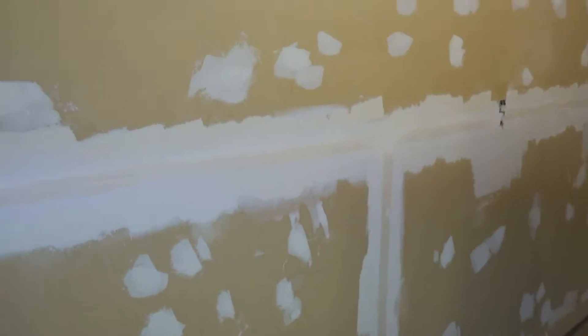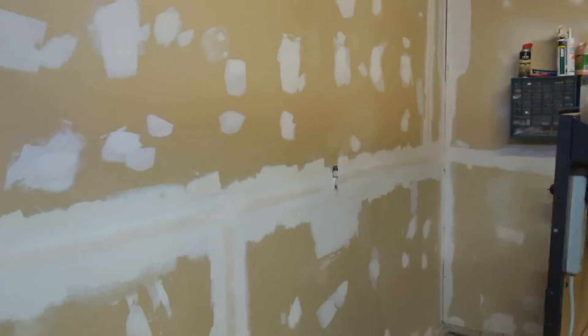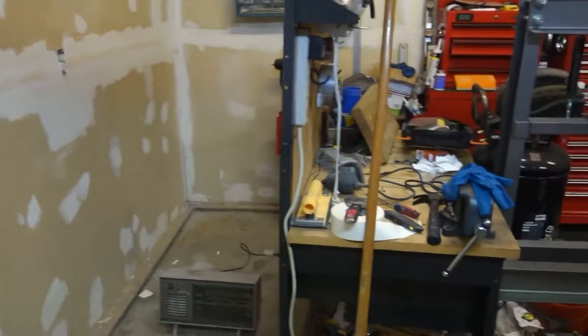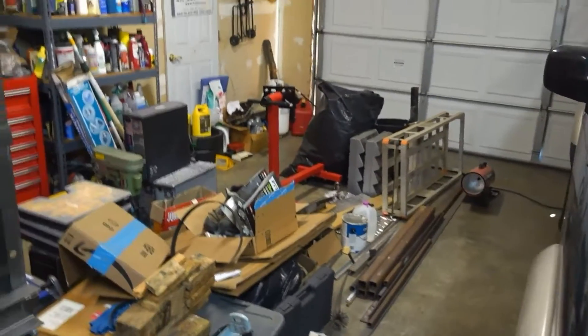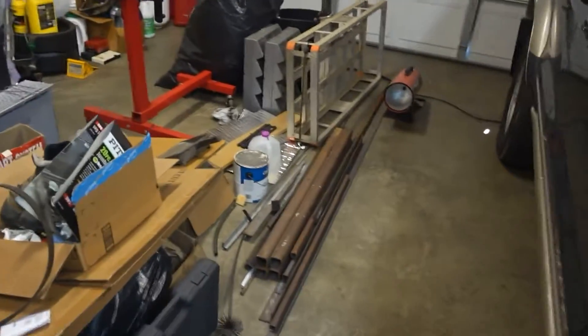Hello everyone. It is December the 10th in the morning and I am out in my garage and it's quite cold — like 30 degrees out. The reason why I'm out here: I wanted to show you guys what I've been working on the past week or so. This is it, and this is the garage. It is a dreadful mess. I'm taking up Michelle's car spot, so I've got to get this done quickly.